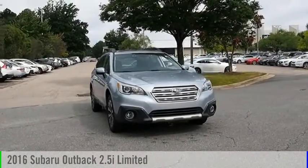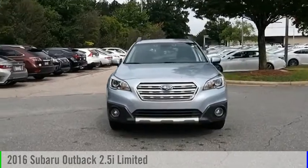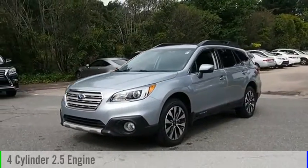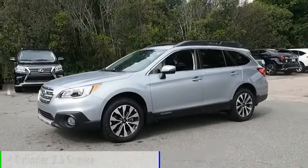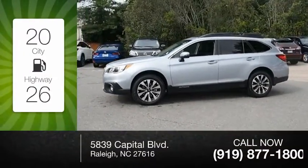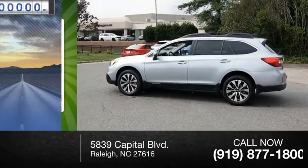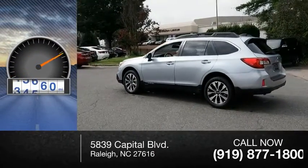Make a great choice today with the 2016 Outback. This vehicle is powered by an all-wheel drive, four-cylinder, 2.5-liter engine. Great fuel efficiency saves you money by requiring fewer trips to the gas station. This vehicle has less than 50,000 miles.